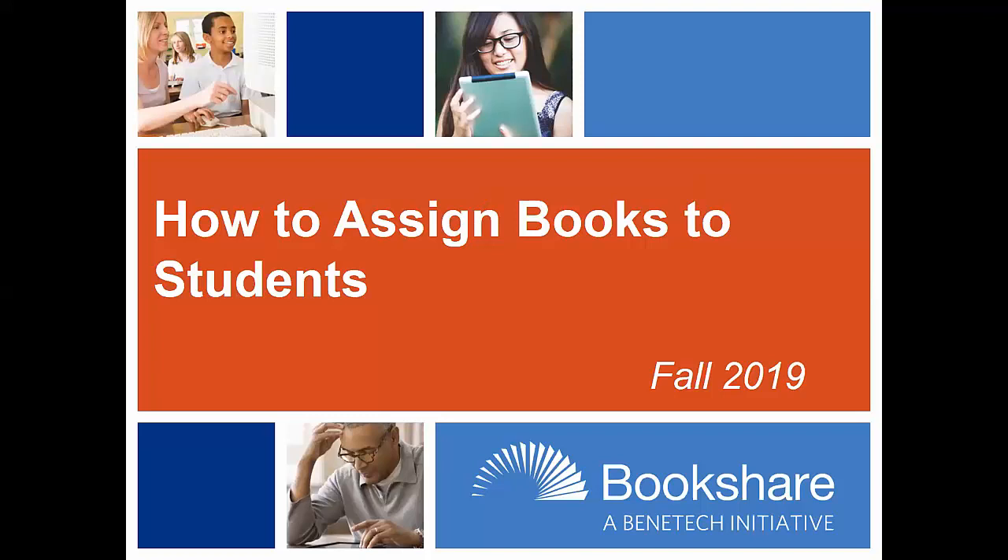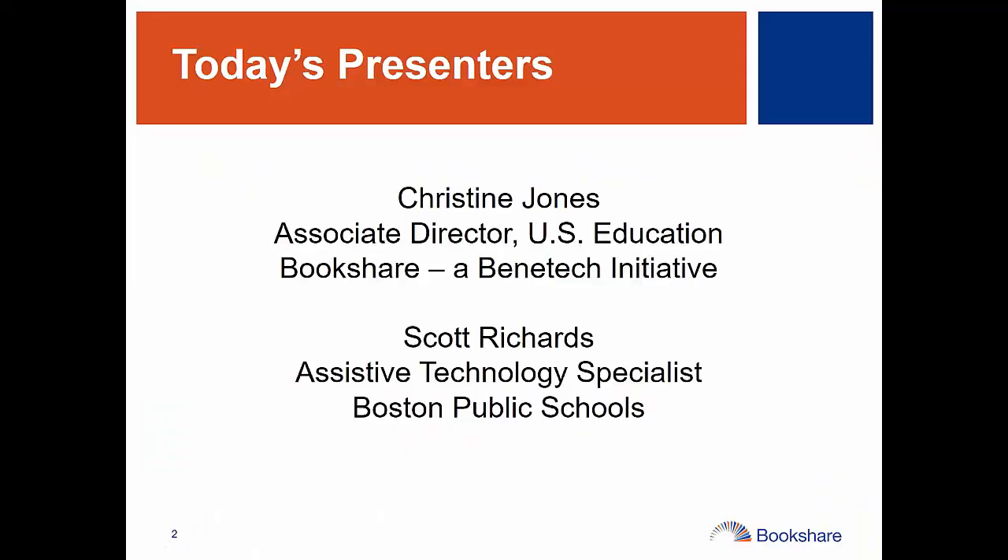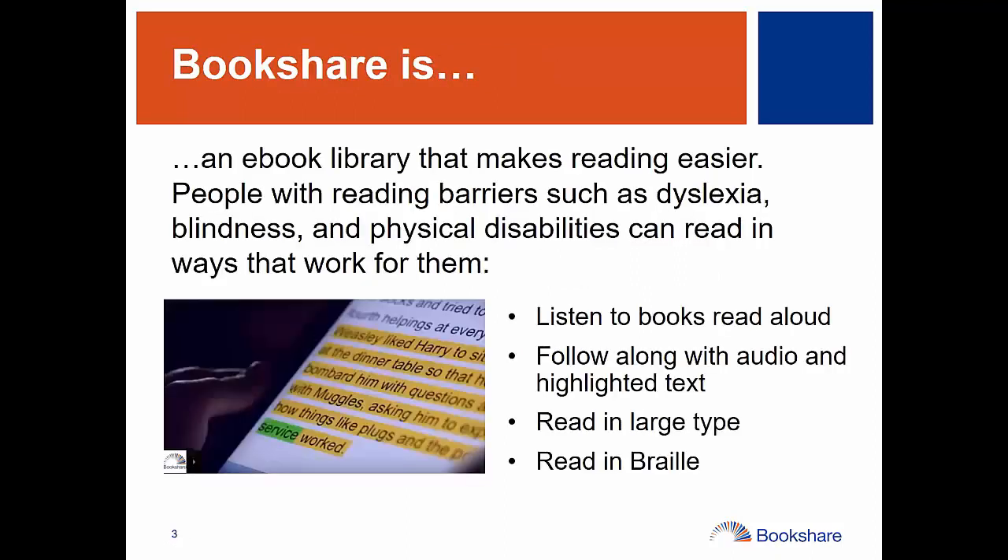Hello everyone and welcome to our webinar today on how to assign books to students. My name is Christine Jones. I'm the Associate Director of U.S. Education here at Benetech. Joining me today is my colleague Scott Richards, who is an Assistive Technology Specialist with Boston Public Schools and also does some work for Benetech in several counties in Massachusetts. I'm going to start with some basics about Bookshare and then turn it over to Scott for the bulk of the webinar to do some demonstrations.